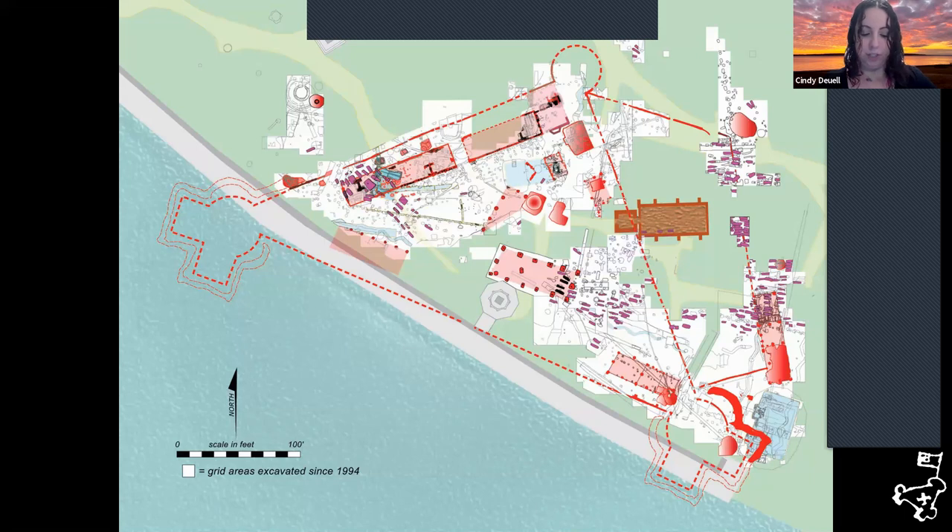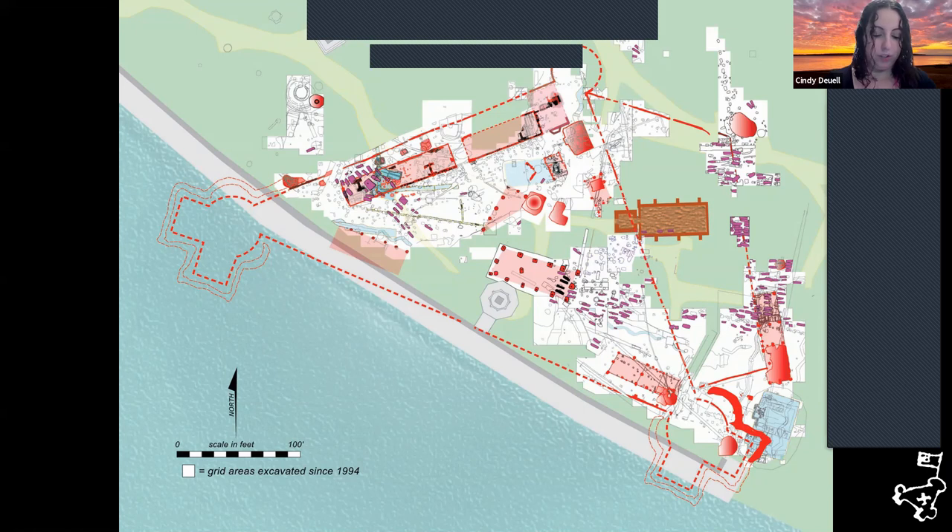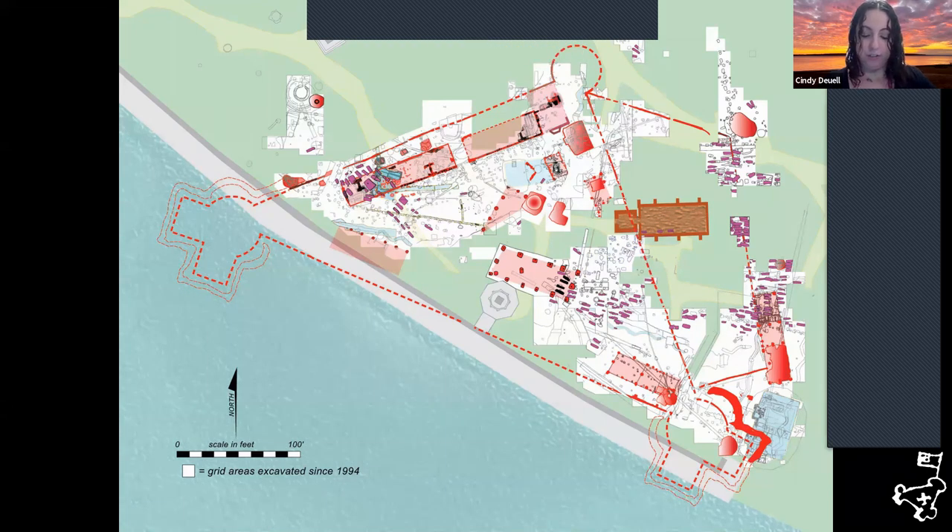Preservation Virginia began the Jamestown Rediscovery Project in 1994 to prepare for the 400th anniversary of the colony in 2007. With the discovery of the archaeological remains of James Fort, Preservation Virginia and the National Park Service planned an implementation and expansion plan to support research and interpretation of the site. This includes the Archaearium, the research center, the visitor center, and the interpretive landscape.